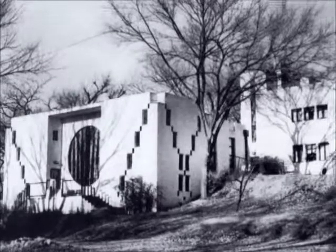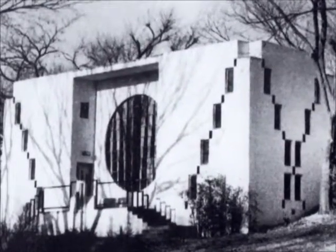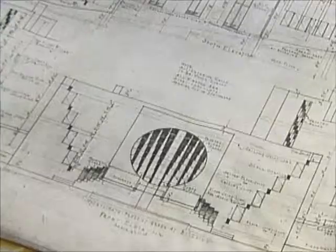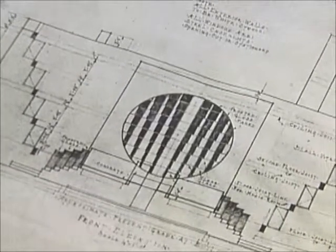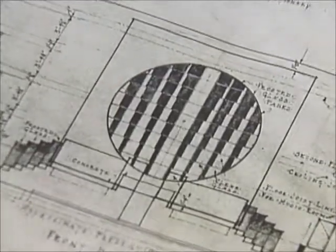That's why there are piano-inspired designs in the building. The square windows are said to resemble holes in old-time player piano rolls. And in Goff's original drawings, you can see how the round front window resembles piano keys in an abstract way.